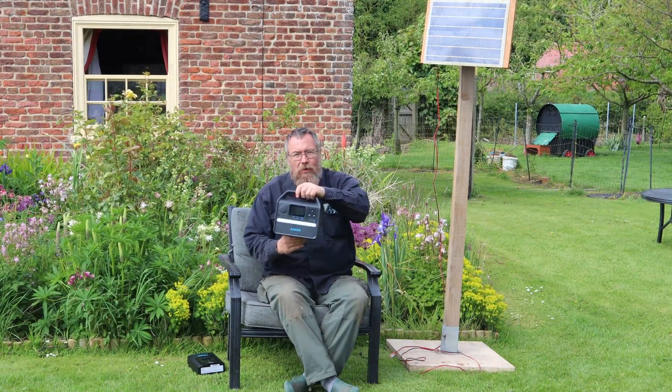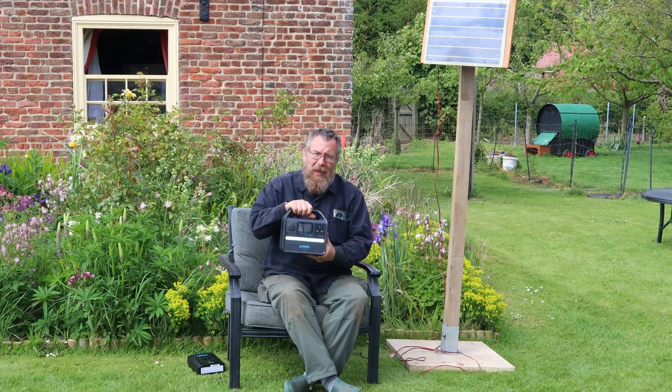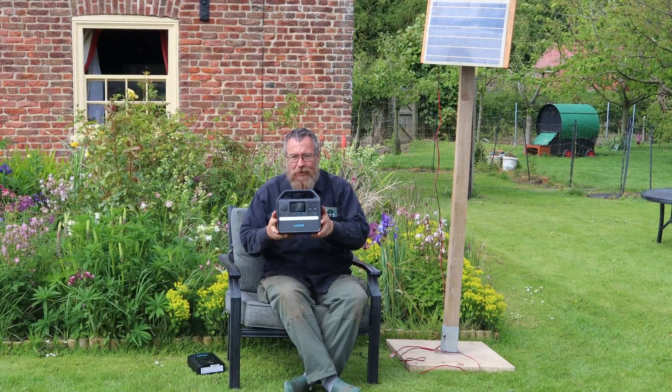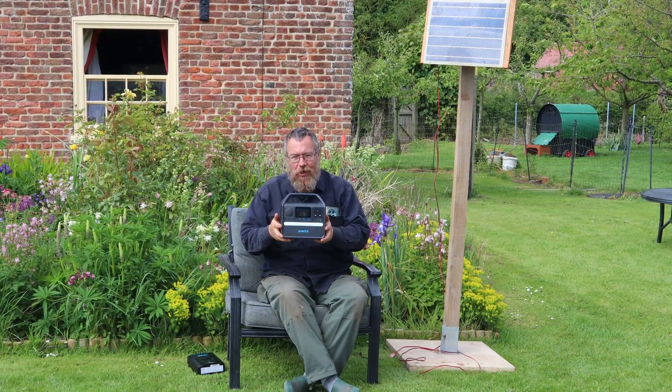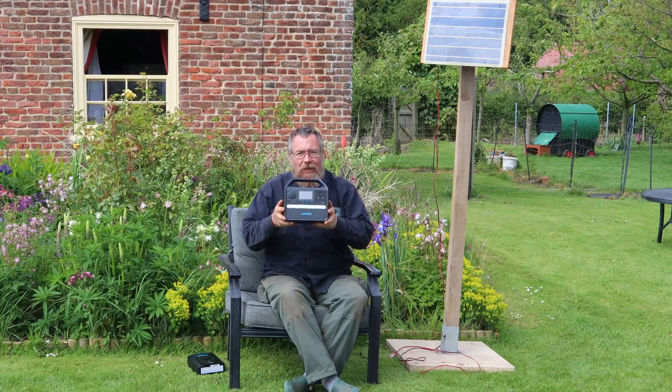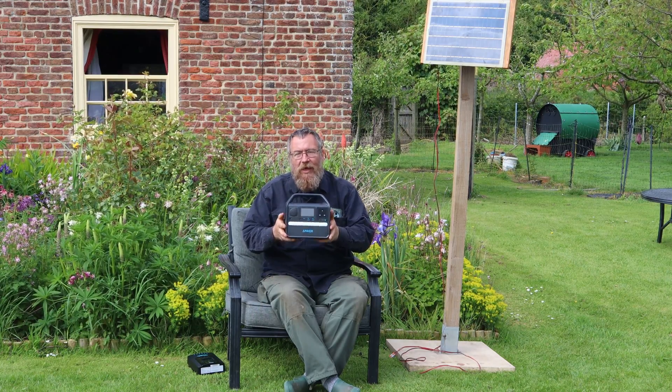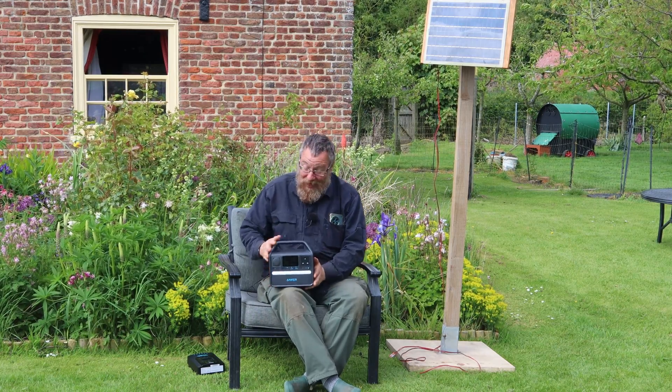That's what matters for a permanent home setup. For a camping setup you're likely to use one of these instead — a power station. A power station is really just a charge controller, a battery, and an inverter that turns stored energy into mains power, all in a handy box with input and output sockets. People think it's voodoo magic but it's the same components as a home setup, just in a portable package.